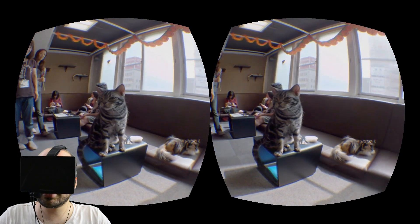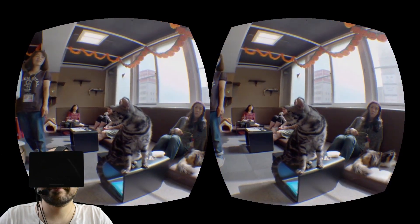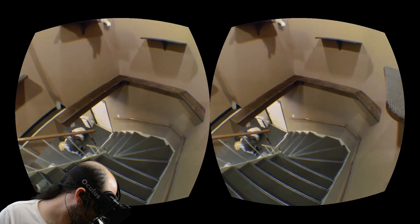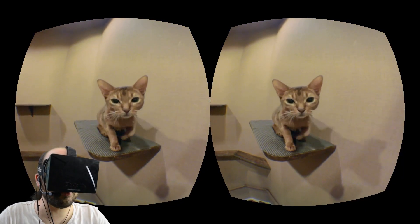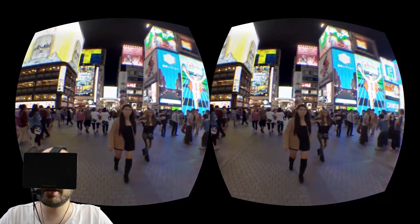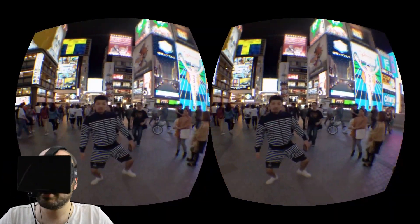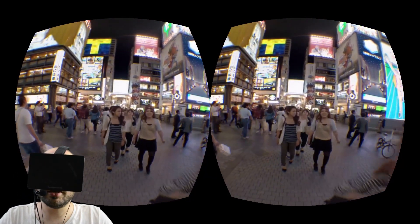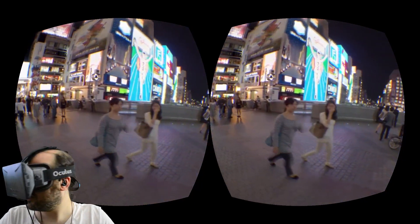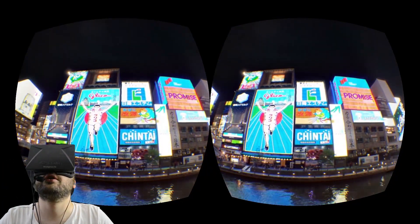A cat cafe is a place where you pay to just hang out with the cats. What are you doing up on that shelf? You were right up in my face there for a second. Now we're on the street. Hey, that guy just jumped out in front of me. There's a baby — hello baby. If you look very closely as people walk past you, you can see stitching artifacts as they walk right past you.